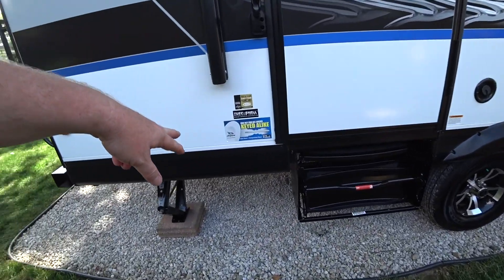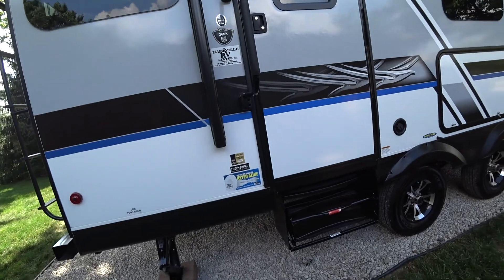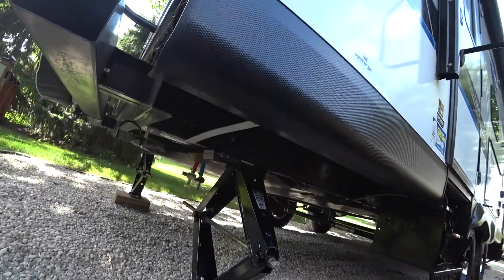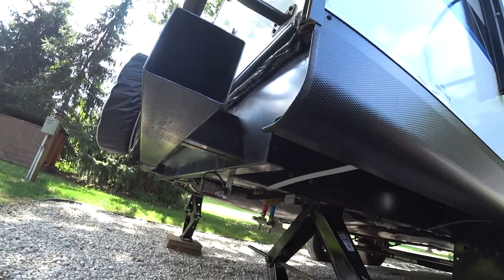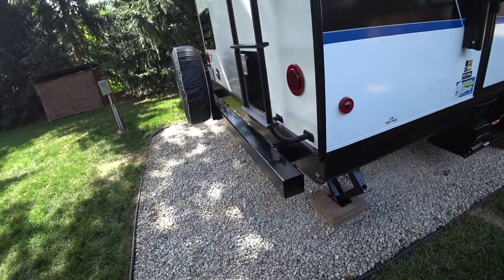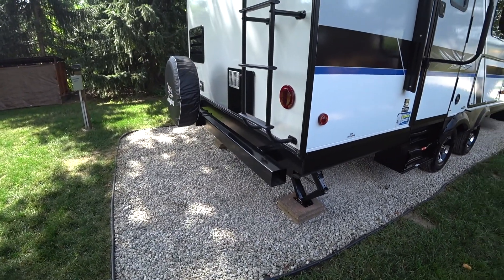The key to light is awesome — everything you open uses the same key. My low point drains are right there, easy to get to. There's a secondary LP connection in case you want to put a grill on the bumper back here. I don't use that — I just took the covers off so we can put our drain hose in there.